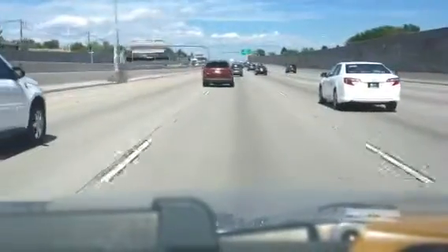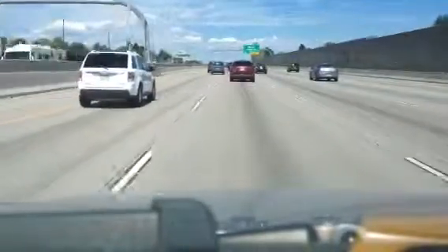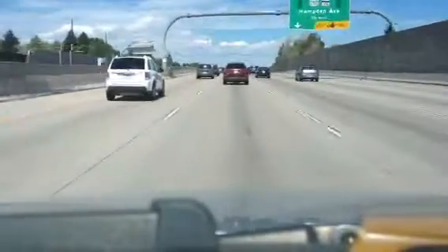Again, this is in Denver now, but this is what I-25 in Pueblo should look like on the south side when it is five lanes, or ten lanes on each side.